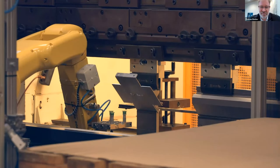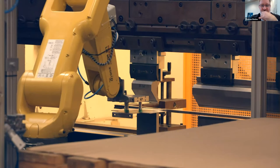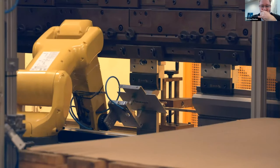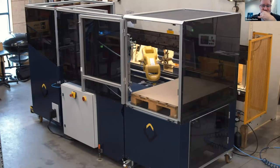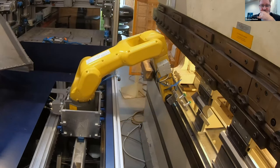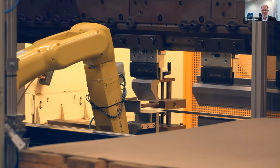RoboBend replaces a human worker at the press brake, but this frees humans to do other work requiring more creativity — and lets one worker operate several RoboBend units. In practice, one worker could operate three or four robot bends, which would significantly increase the output of the whole company. The robot can work without any human interference. The feeder works similarly to a printer — you put in a stack of pieces and the robot picks them one by one.